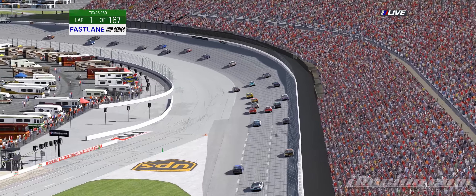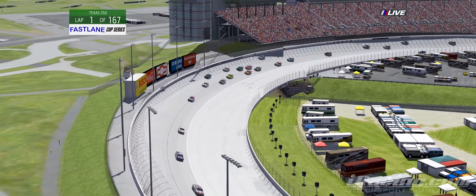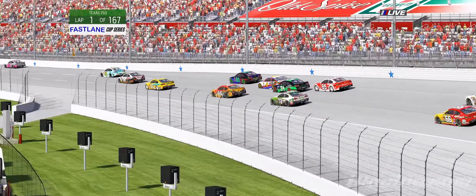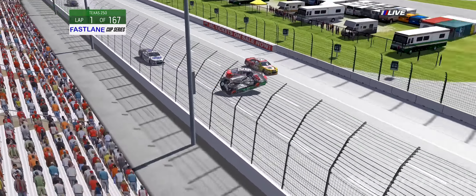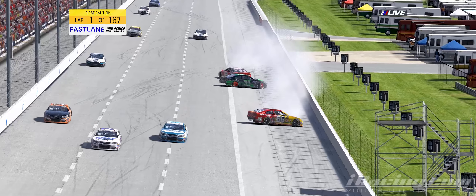Trouble on the start. Michael Seale in the 54 spins his tires, bunching up the field. Jeff Meyers slows up coming out of two. Wenzel checks up and newcomer Boudinot gets run over by Brandon Dalton. The 34 flipping down the backstretch, Aaron James collected.